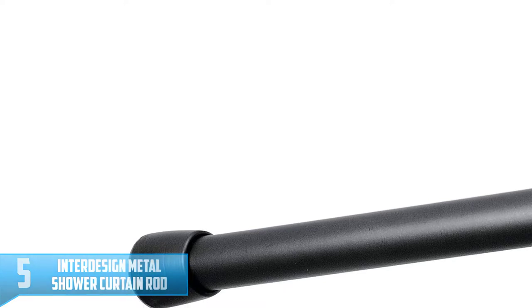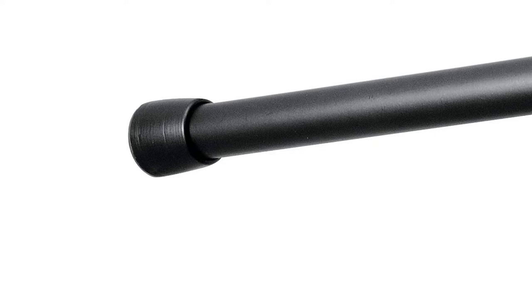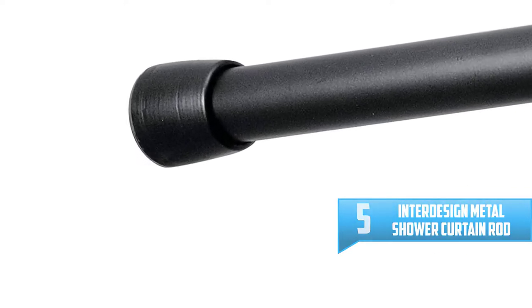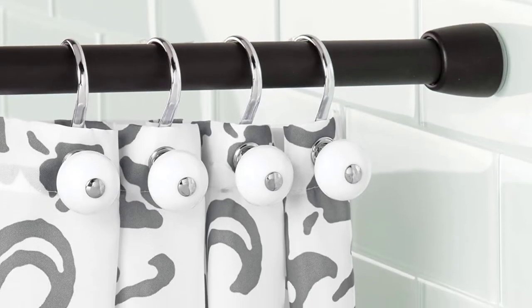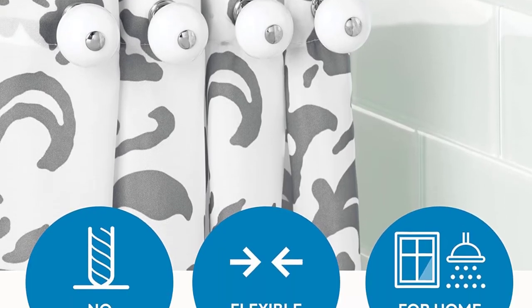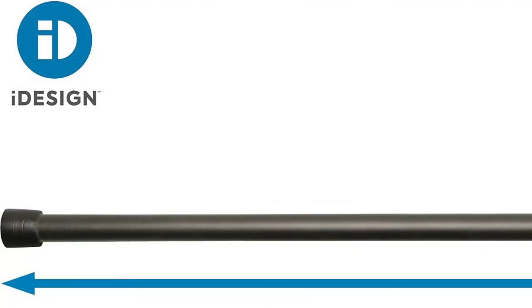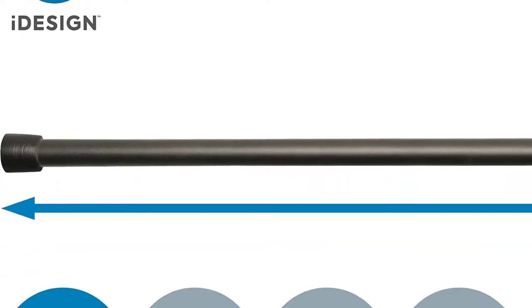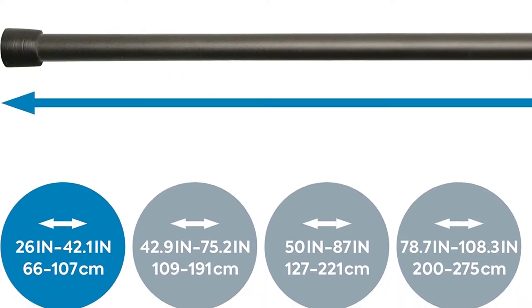Number 5: Interdesign Metal Shower Curtain Rod. The iDesign Curtain Rod is a very strong and reliable curtain rod. It is simple to use because the only thing you have to do is set it up to the length which you prefer and then lock it at that point, so its tension pole cannot slip despite the heavy weight of your curtains. It is made of matte black finish and steel, which prevents rusting, making it suitable for use in bathrooms. It is also good for use in smaller rooms since it consumes very little space.